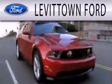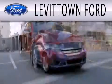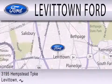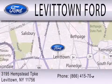Levittown Ford is dedicated to doing everything possible to ensure the experience you have selecting your next vehicle is as pleasant as possible. We're located at 3195 Hempstead Turnpike in Levittown.